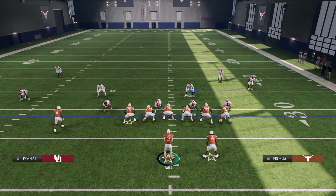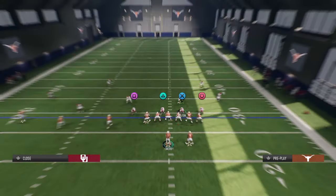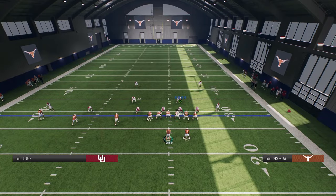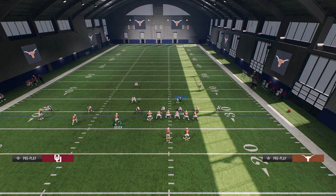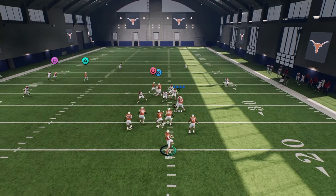So you have a cover three bomb, a cover two bomb, and also these plays beat man coverage — we show you how to do that in the actual e-book. These plays will beat man coverage for you as well, so you've got man beaters within this. You literally just have everything that you need.